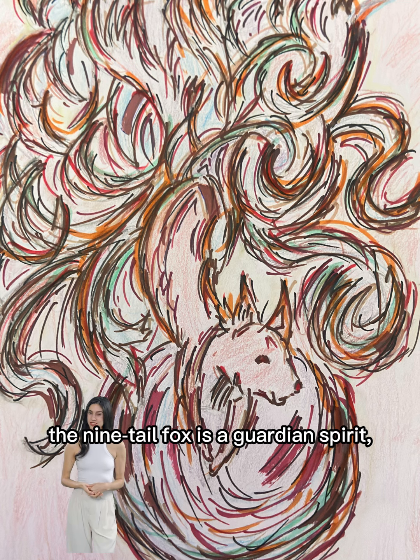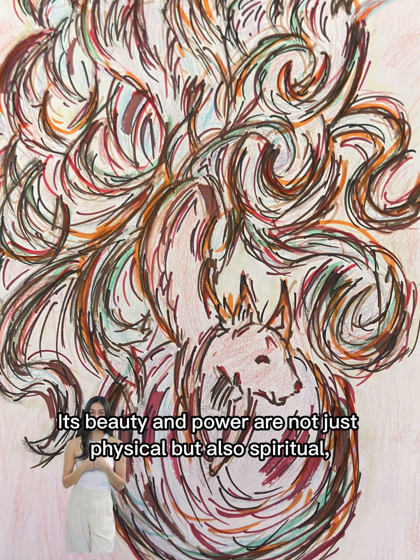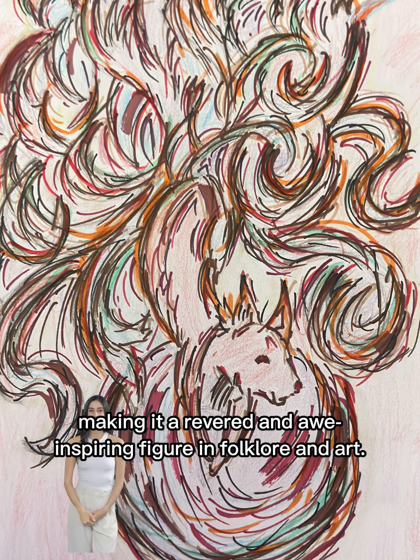The nine-tailed fox is a guardian spirit, capable of bestowing great blessings upon those it favors. Its beauty and power are not just physical but also spiritual, making it a revered and awe-inspiring figure in folklore and art.